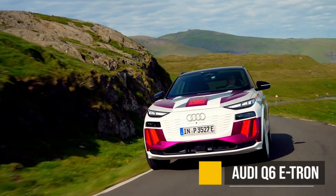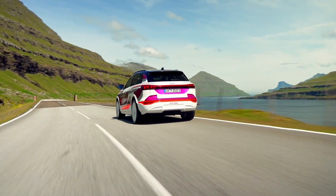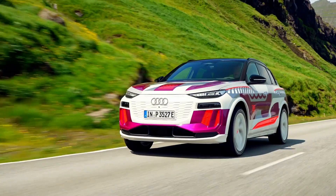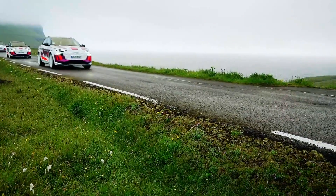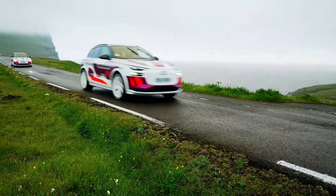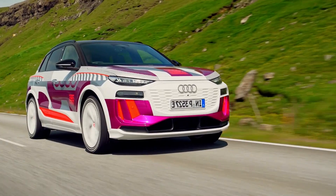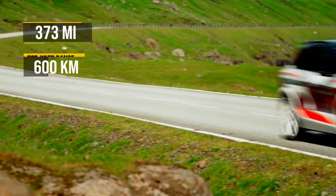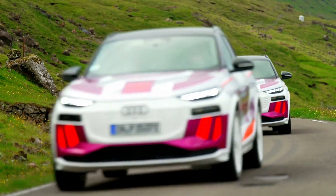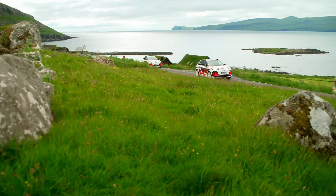The Audi Q6 e-tron — yet another electric Audi, and I'm looking forward to this one. We don't know much about it, but it is supposed to hit both the US and European markets in 2024. We do know that the range is going to be closer to 400 miles — around 373. Let's see how it does as an addition to the Audi electric vehicle family and the bigger Volkswagen Group electric vehicle family.